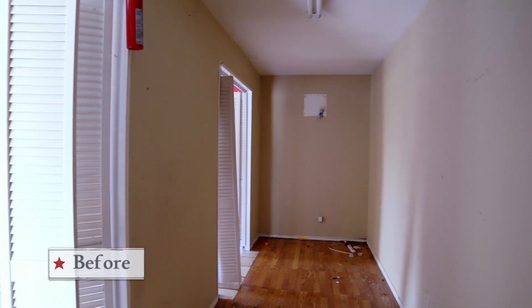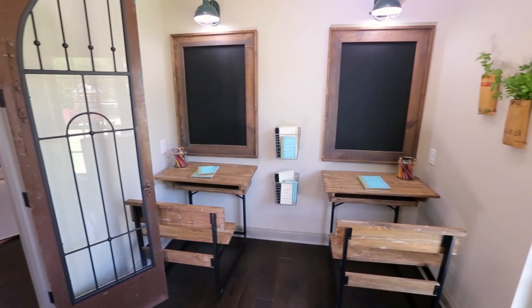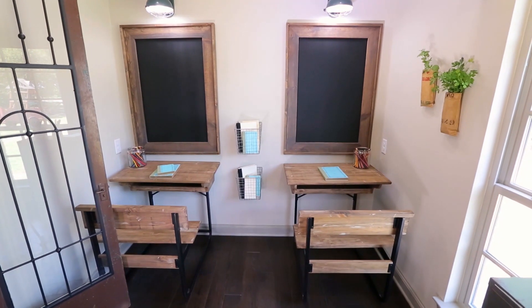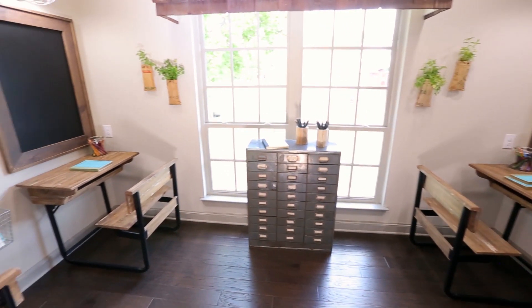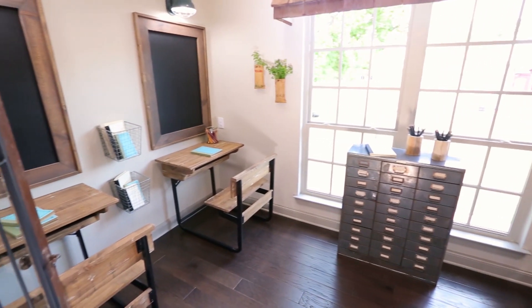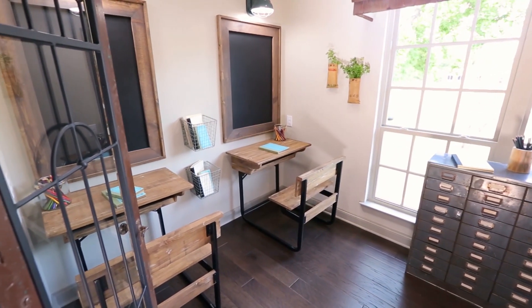This room was originally a storage closet in a garage, and we've converted it into a fun little playroom for the Ignacio family. I really wanted to incorporate some built-in features here, having some cute desks, chalkboards, even their own lighting, so that it stays organized but it's still super inspiring.